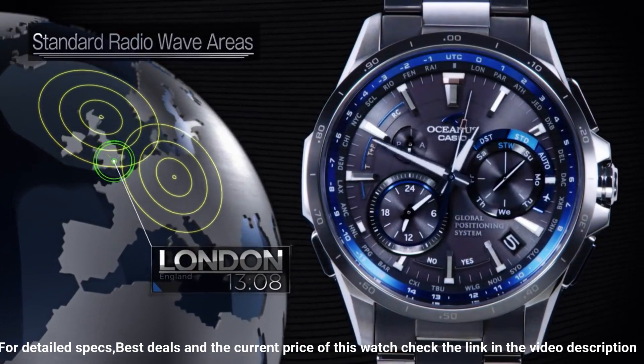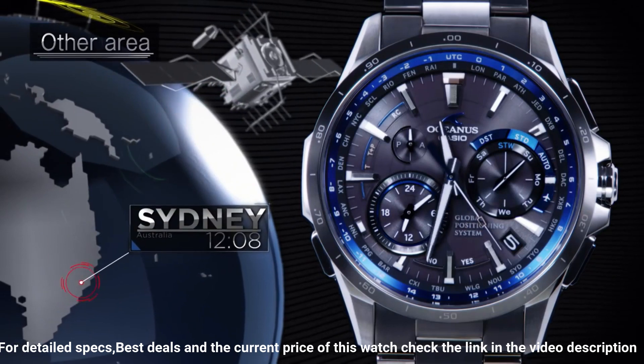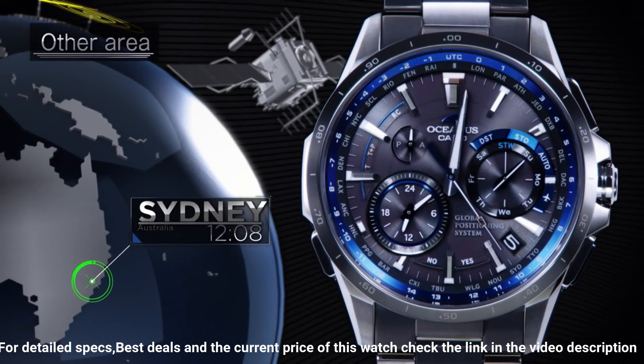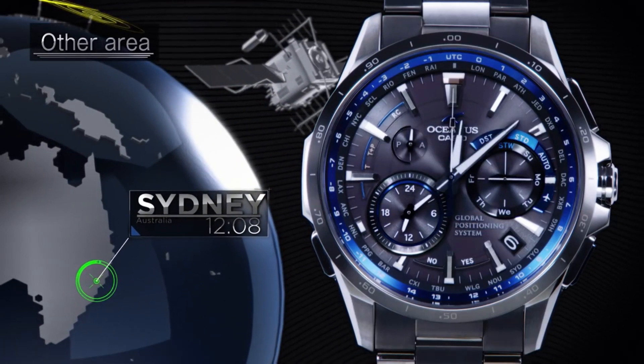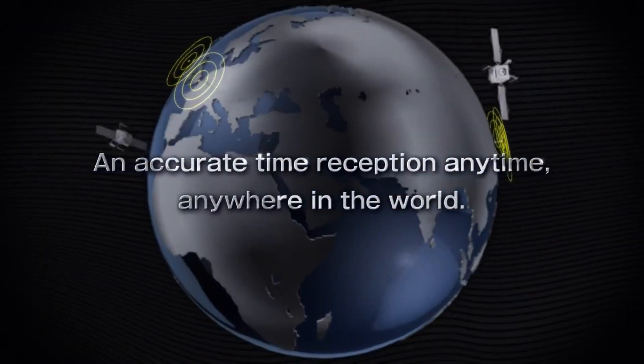Casio Oceanus is a legendary watchmaker with a great history. Wow! What a great piece! Worth every penny. Love this mechanical hand-wound piece. The quality is really outstanding at this price point.